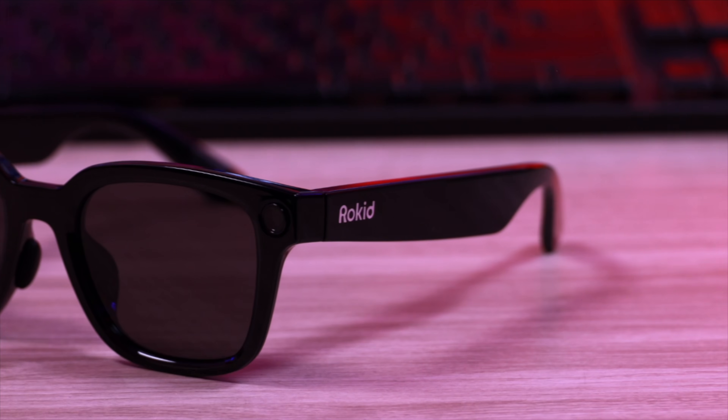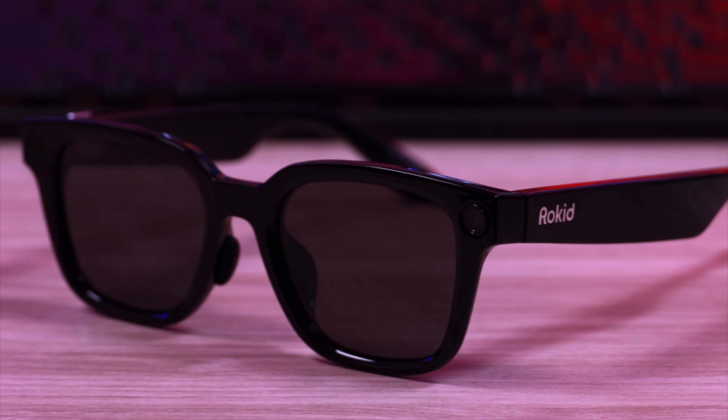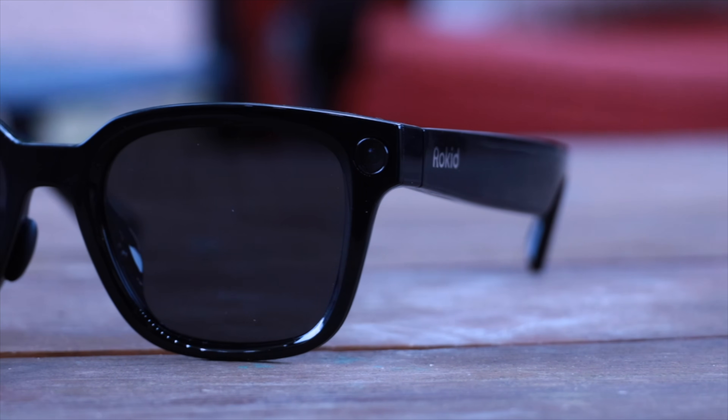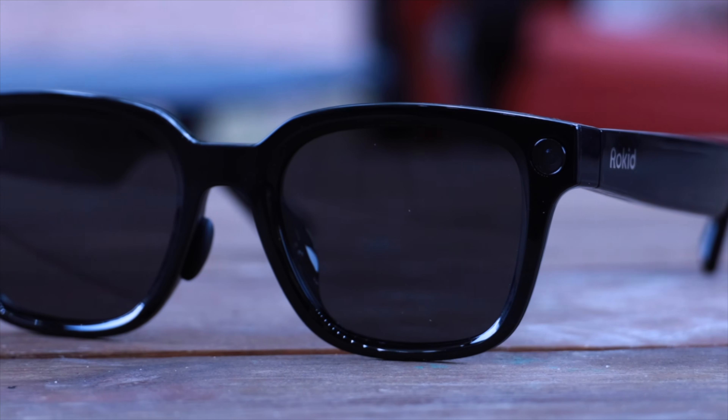Pricing starts at as low as $299 for a single pair. If you need that all-day photochromic solution with prescription support, you can grab the complete set for just $398. But keep in mind, that's a limited-time launch offer only available during January. Be sure to head to the link in the description to find out more about these glasses and to pick up a pair for yourself. If you enjoyed this look at the Rokid AI Glasses Style, hit the like button and subscribe for more tech videos like this one. That about wraps it up — thanks guys for watching, be blessed, and I'll see you in the next one.